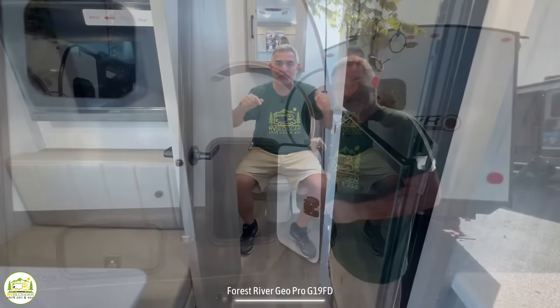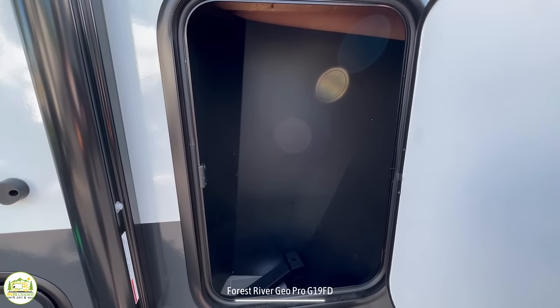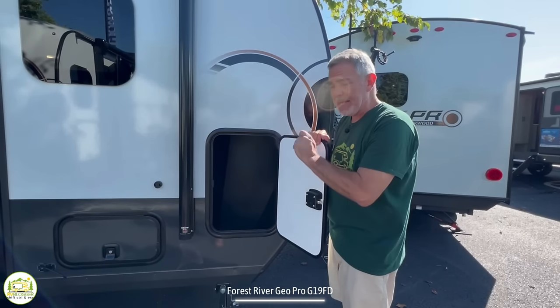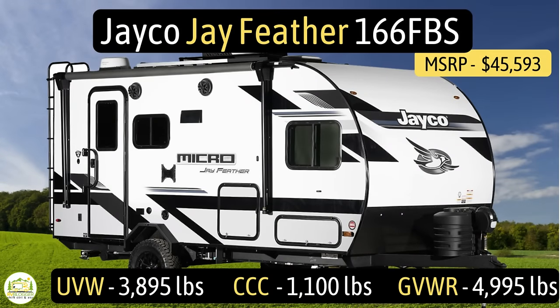On the commode, passing the elbow test with flying colors. For outdoor storage there are three small compartments — two in the front and one in the back — plus pass-through storage as well.